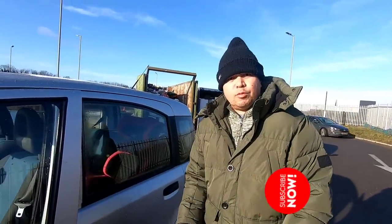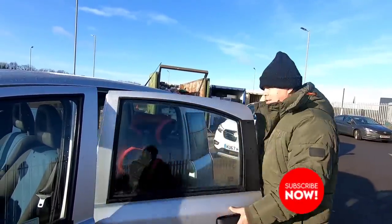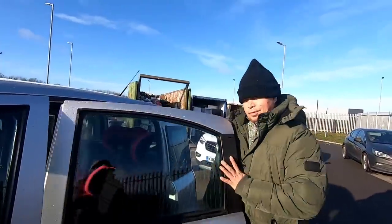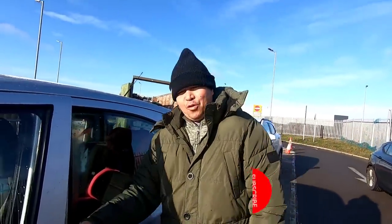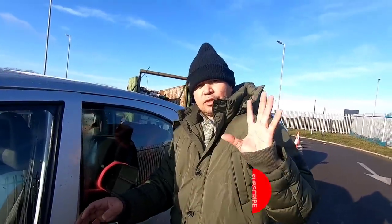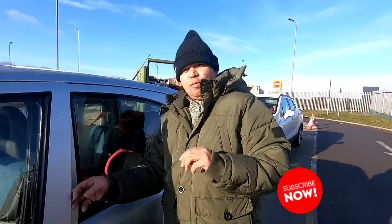So okay, guys - at least we've done our responsibilities here, to look after the environment. Yes. Okay, guys, thank you for watching Bimbo Koneho Vlogs - Life in UK. Please like, share and subscribe. Thank you. Bye.